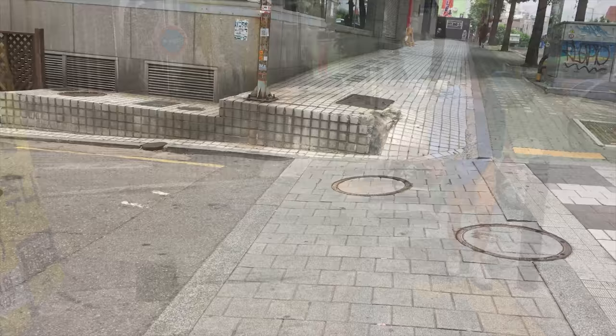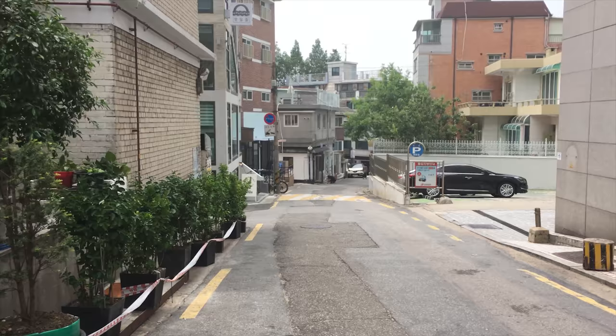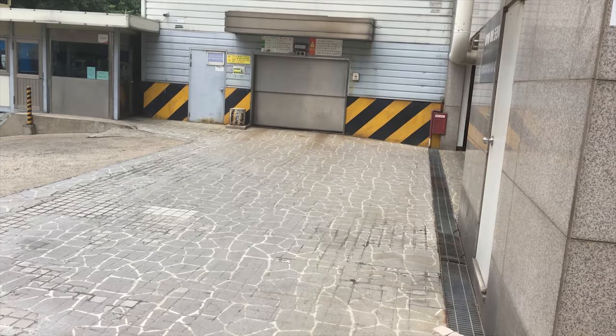When you see the fur lady, make a left, then an immediate right. It's a little bit harder to find this one, but right at the parking lot here, you're going to make a right and head into the basement, which is where the shop is. Pretty funky. The shop is called Neighbor Hobby Korea.